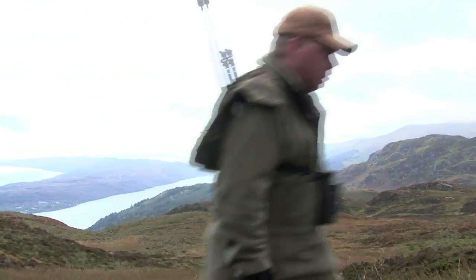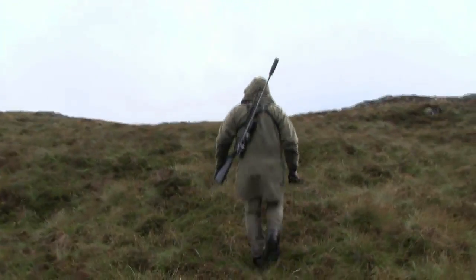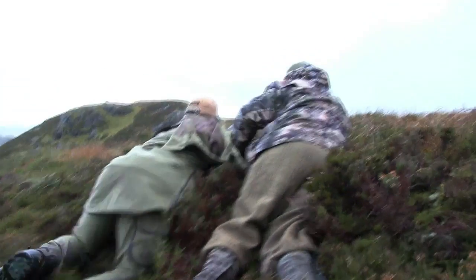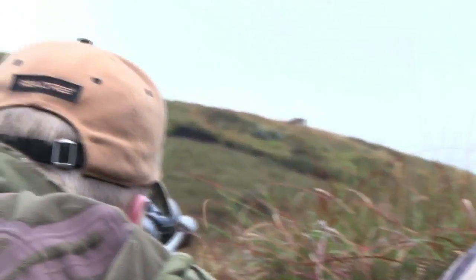We move along the mountain tops passing stunning scenery, beautiful fresh water burns and even more steep inclines as we approach our stag. Nestled on the crest of the mountain across a small valley from our stag, we lay in wait. He's grazing away on the mountain side, totally oblivious to our presence.